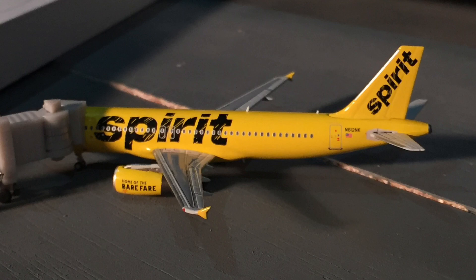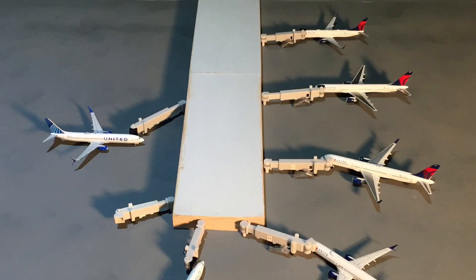That wraps up the commercial operations for today's Fort Myers update — cargo coverage may come in a future video. I hope you enjoyed it and are excited for future updates of this airport. I'll work on improving gate assignments, airline destinations, frequencies, and aircraft types as I expand my model fleet to include more airlines that fly here. If you enjoyed today's update, please consider liking the video and subscribing to the channel — thanks for watching!